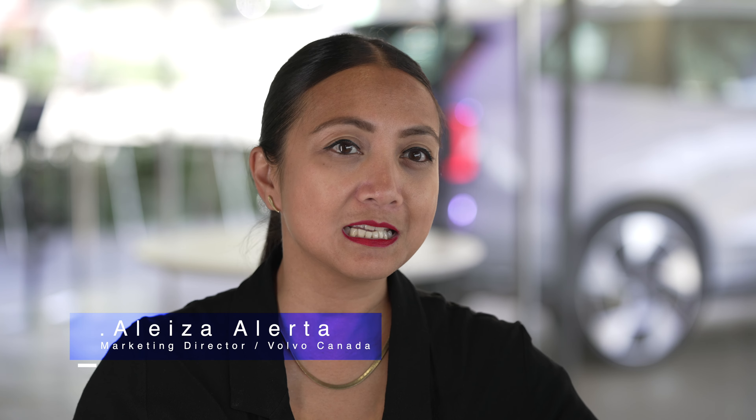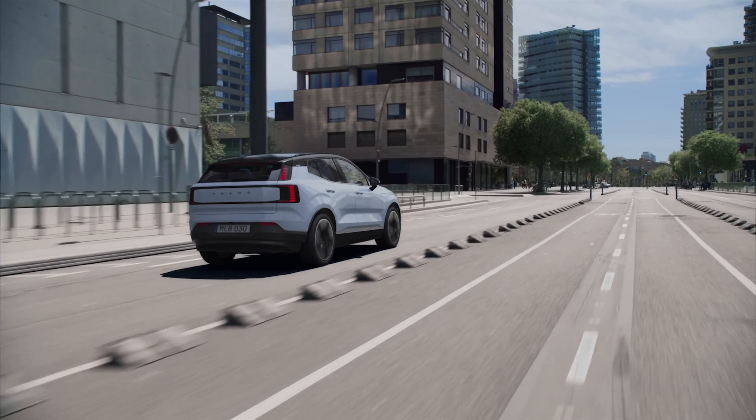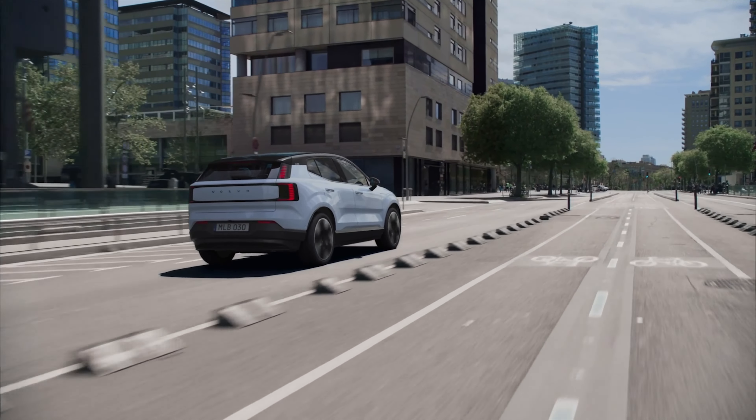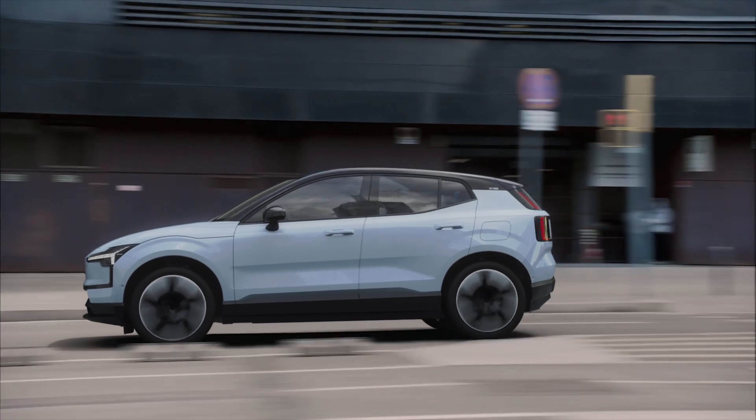The EX30 is marketed to pretty much all Canadians, though its smaller size will appeal more to city dwellers. It's also expected to introduce new customers to the Volvo brand. Canadian pricing starts at $53,700, and it will qualify for both provincial and federal EV rebates — make sure to check what rebates are available in your local area.